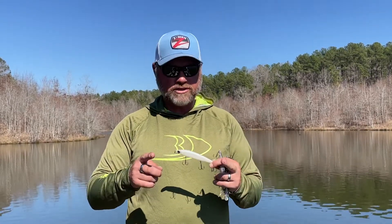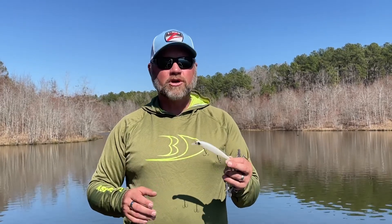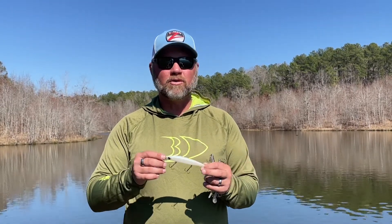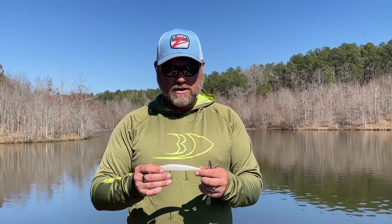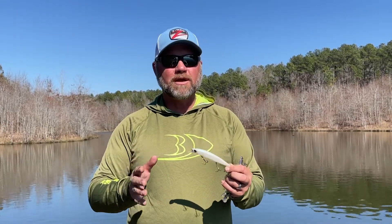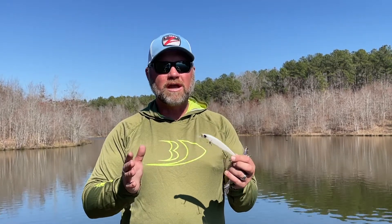A lot of times that big bait will move up in the spring. If you get in those areas where you're snagging shad that are six inches long, that bigger jerkbait will actually get more bites than a smaller one a lot of times. The retrieve may vary — depending on the day you might just pull it down and let it sit, or you might jerk it. That big jerkbait can be really good in those dirty water situations where you have a lot of bait around.